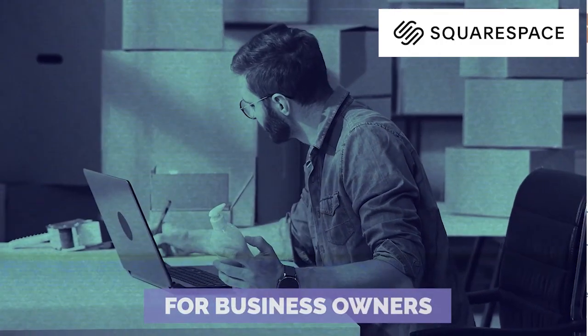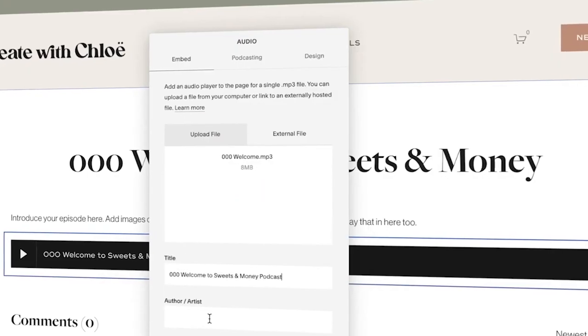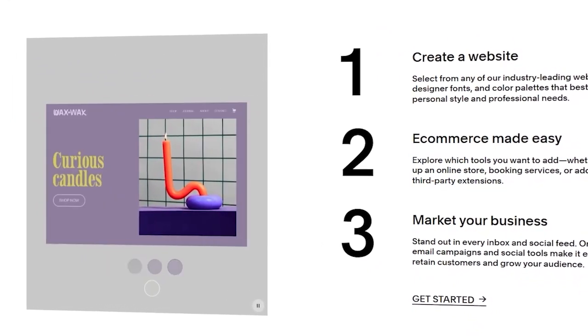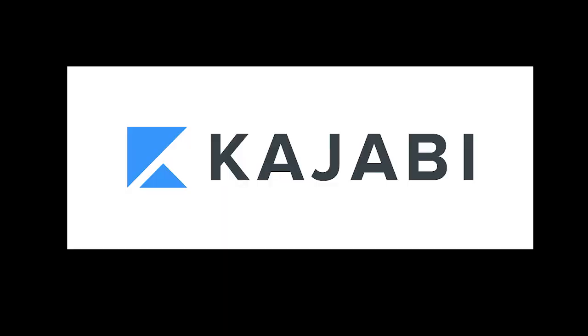Number four: Squarespace. Wait — the famous website builder? Yep, that's right. Beyond crafting sleek sites, Squarespace now lets you manage your podcast too. Best for business folks or anyone building their brand — one subscription, two major tasks sorted. Score.